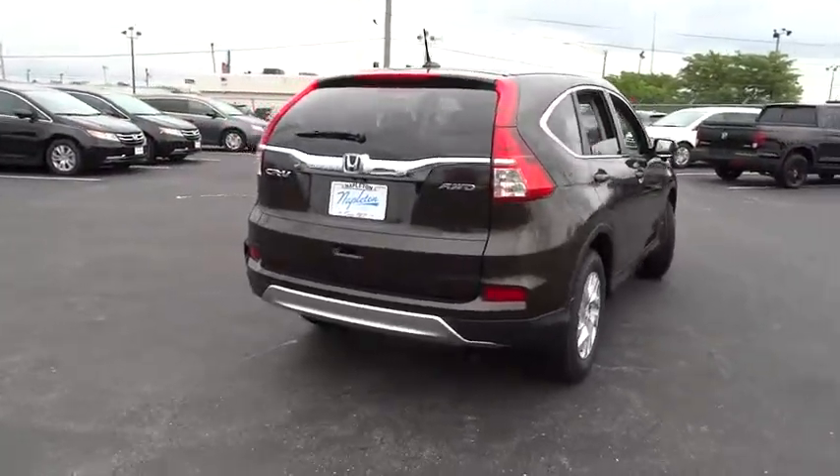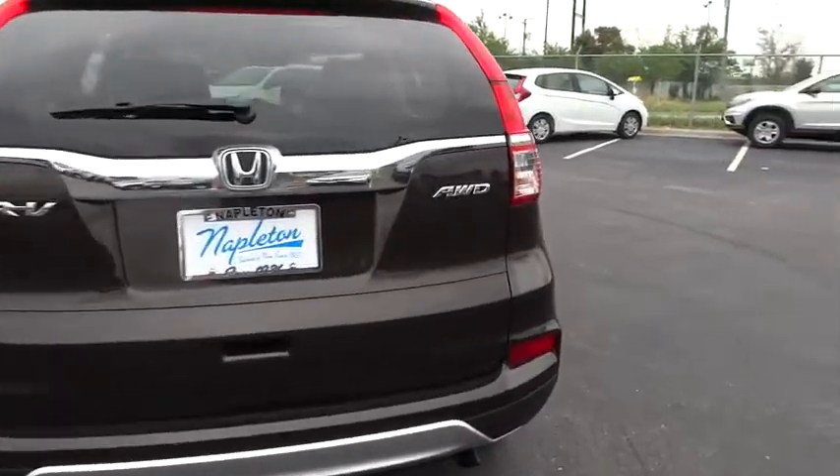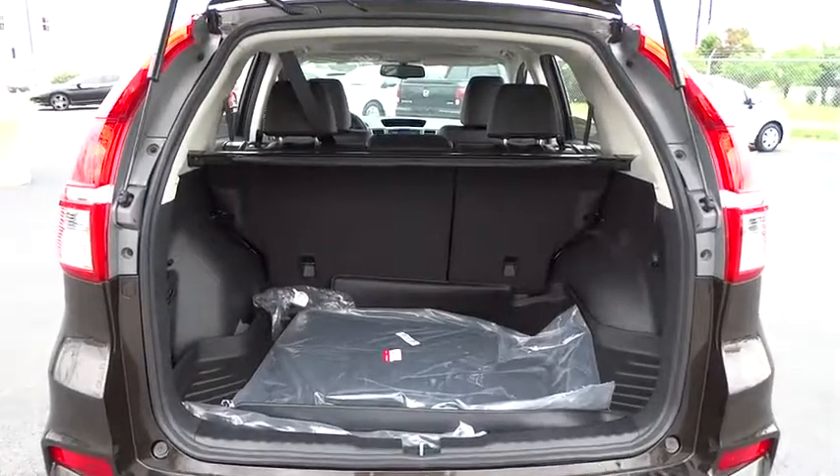Fog lights, heated front seat, rear window defroster, CD player, compass, trip computer, security system, brake assist, tachometer, panic alarm, leather seats, and power moonroof.